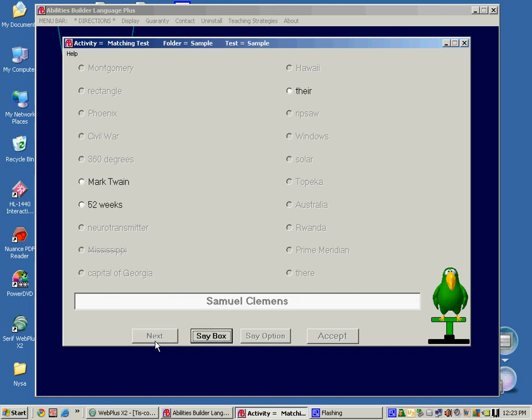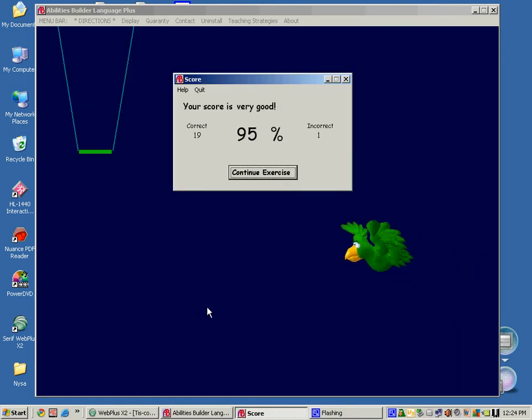Right. Exactly. Way to go. You are right. Get your score. Very good score, Larry. Let's see if you can get a perfect score next time.